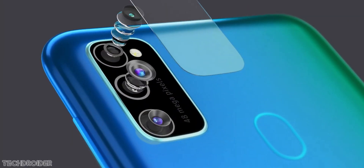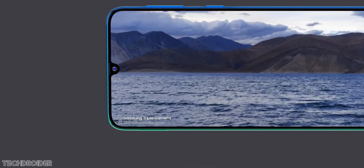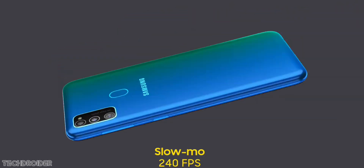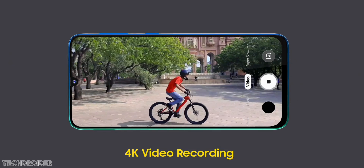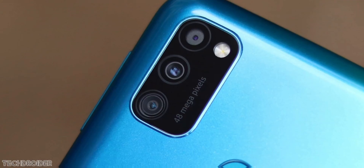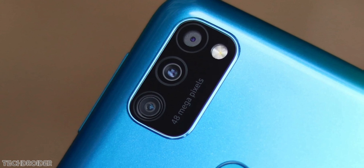The Galaxy M30s has a 48MP rear camera which can take some amazing snaps. It uses the same camera sensor as the A50s and A80, and Samsung says it can shoot beautiful shots in day as well as night. You also get a secondary wide angle shooter and live focus camera. It can shoot videos at 4K, has super slow motion and electronic image stabilization.